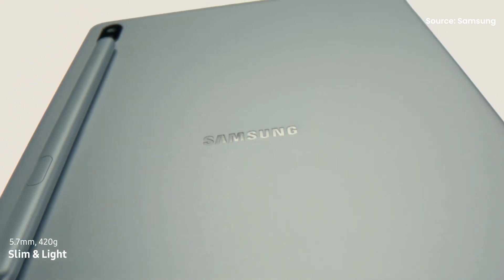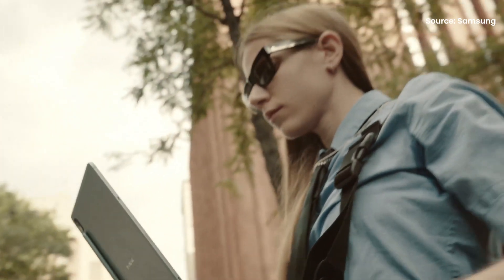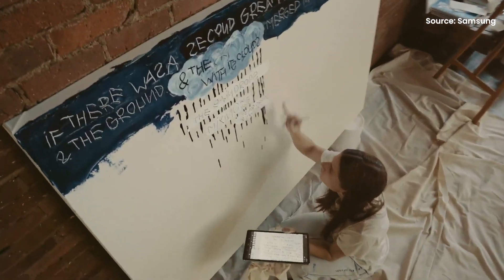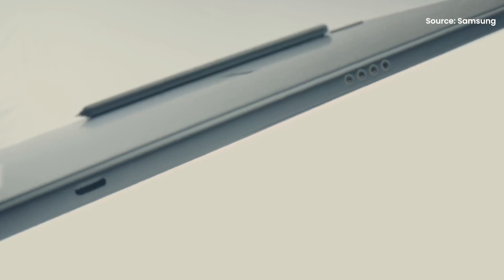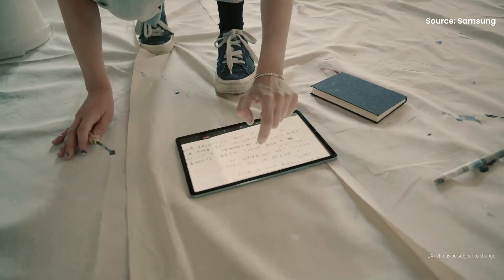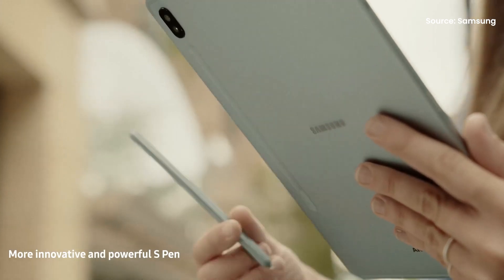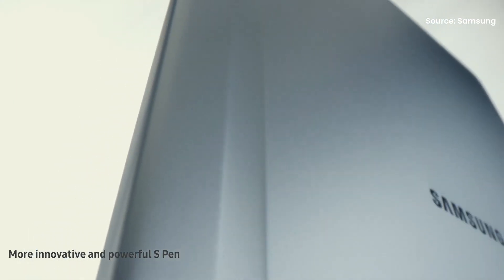If the Samsung Galaxy Tab S7 is out of your budget, here is another alternative. Samsung Malaysia is now offering last year's Tab S6 tablet with a RM700 discount during their Samsung Week promo. The Samsung Galaxy Tab S6 was officially launched at RM3,099, but now you can get it for RM2,399 upon checkout on Samsung's official online store. Note that the tablet is still listed at RM3,099 on the product page, and the discount will be reflected when you add it to your cart. The Galaxy Tab S6 still comes with an S-Pen that charges magnetically at the back.